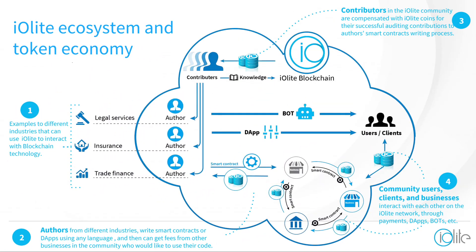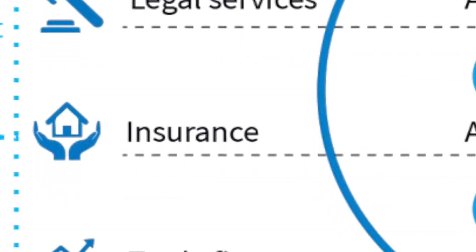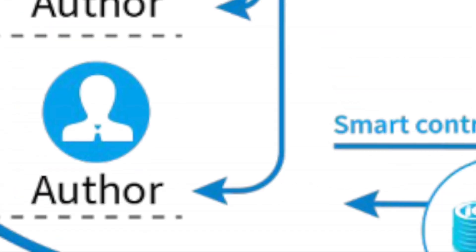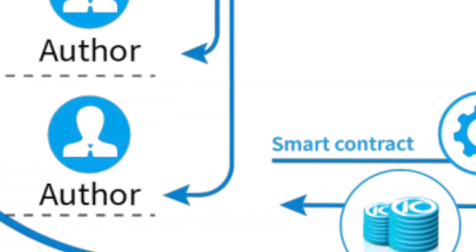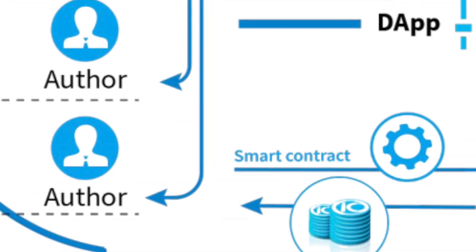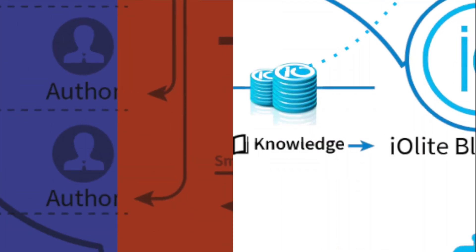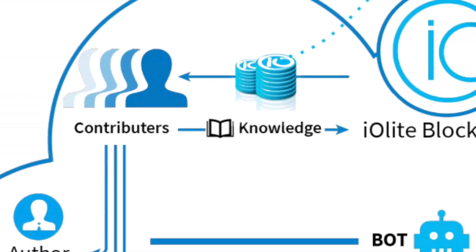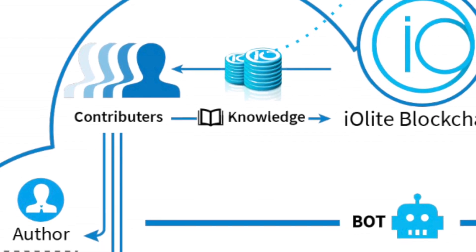Let's take a look at the Iolite ecosystem. For example, legal services, insurance, and trade finance can all use Iolite to profit from blockchain technology. Authors from different industries can write smart contracts or decentralized applications using any language, and then get fees from other businesses in the community who would like to use their code. Contributors in the Iolite ecosystem are compensated with Iolite coins for successfully auditing contributions to the author's smart contract writing process.